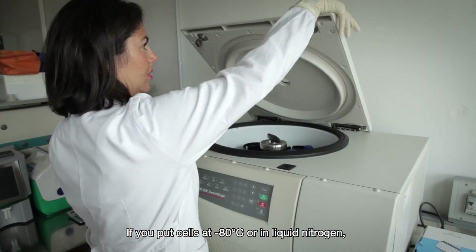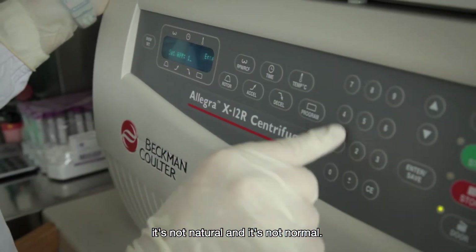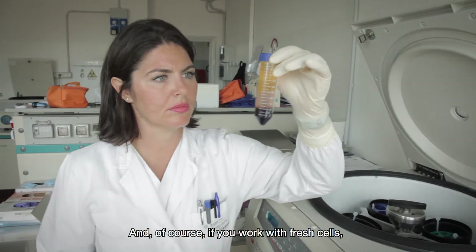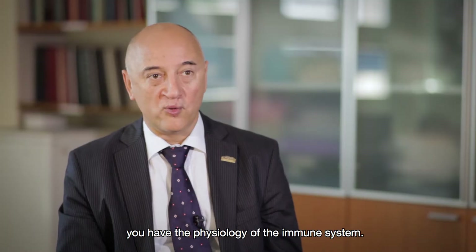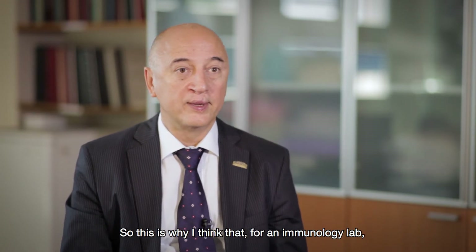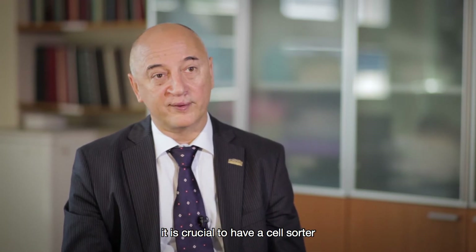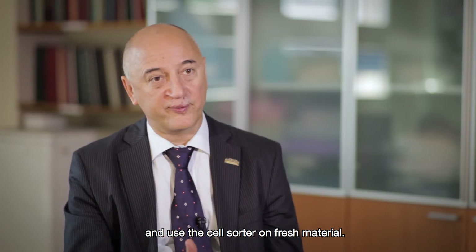If you put cells at minus 80 degrees or in liquid nitrogen, it's not natural, it's not normal. If you work with fresh cells, you have the physiology of the immune system. This is why I think that for an immunology lab, it is crucial to have a cell sorter and to use the cell sorter on fresh material.